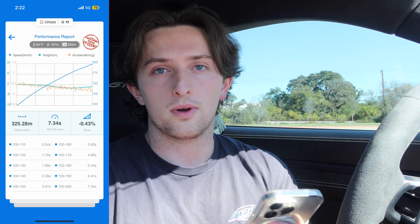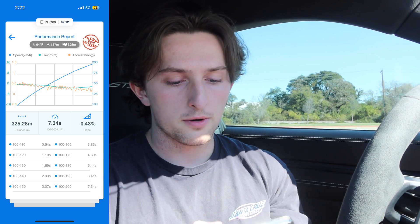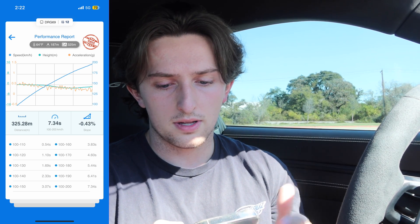So I finally finished the test, and I'm just going to go over the results I got using the Draggy right here. On the first run I did windows up and I got 7.34 seconds, 100 to 200 kilometers - or 62 to 124. Pretty good time for the first run of the day. That was a negative 0.43 slope, with the windows up.